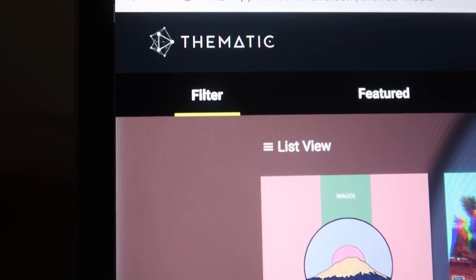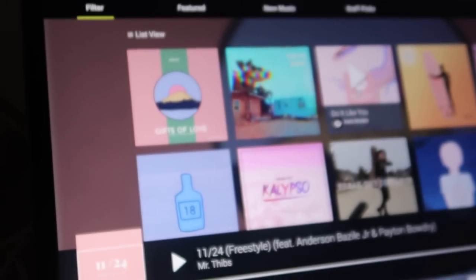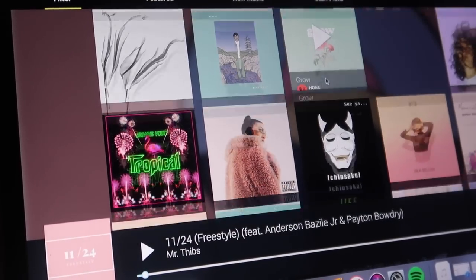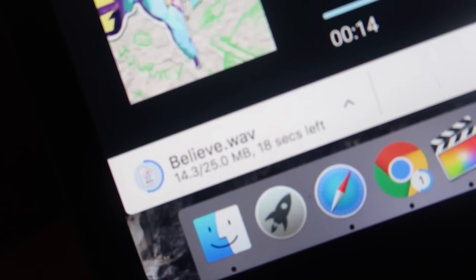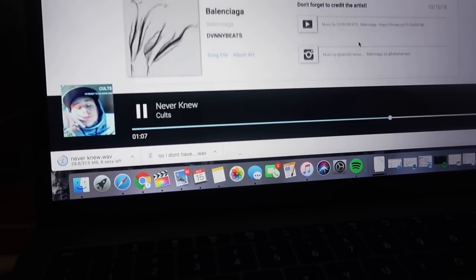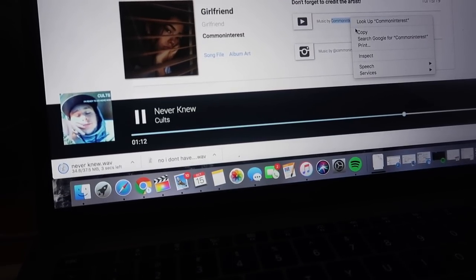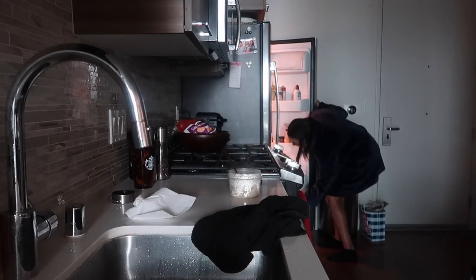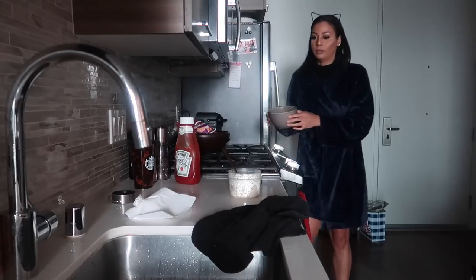I'm going to jump over to hellothematic.com, which is another website that I use for audio. This is amazing for content creators. I will sit here for a good hour listening to about 80 tracks, trying to find the right vibe and beat for my videos. Some videos I need instrumentals, some I like to have full vocals on if I'm going to do a voiceover. Once I find a song that I like, I will download it and save it to my iTunes, which will automatically import into my editing program. And I always link the artist in the description box for credit.